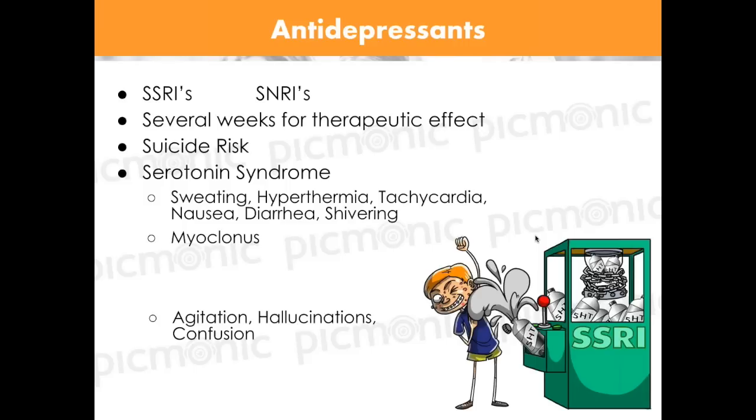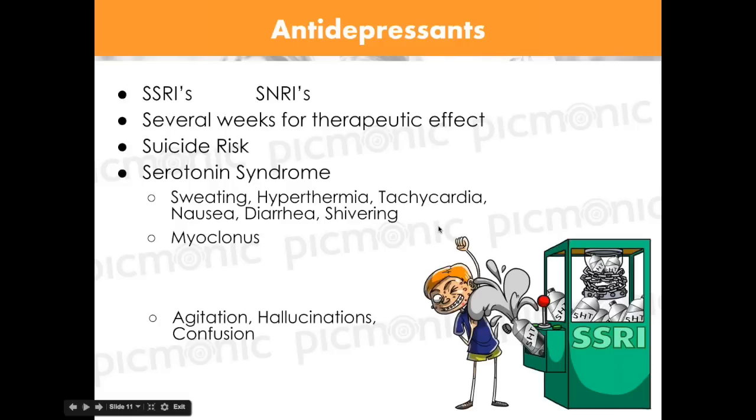Tyramine! Tyramine with MAOIs causes hypertension and serious effects. Tyramine is found in aged foods — aged wine, aged cheeses, and anything pickled and aged in a jar, like pickled pig's feet. Anything pickled and aged is typically high in tyramine, so patients on MAOIs must strictly avoid these foods.